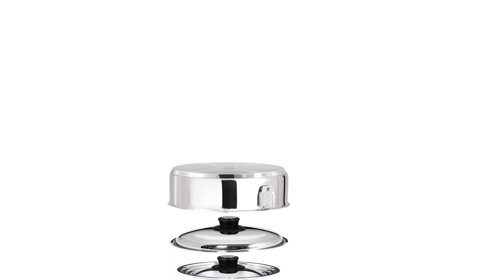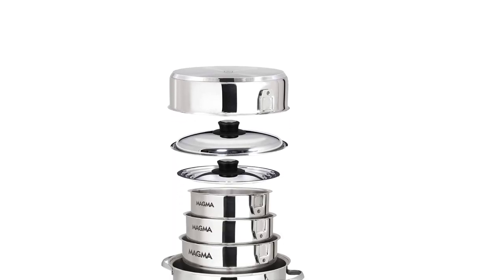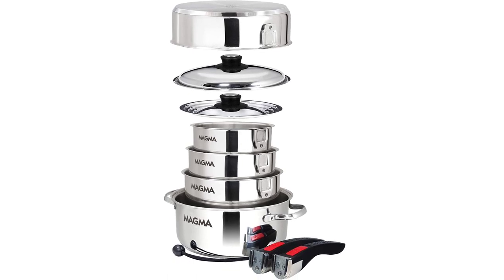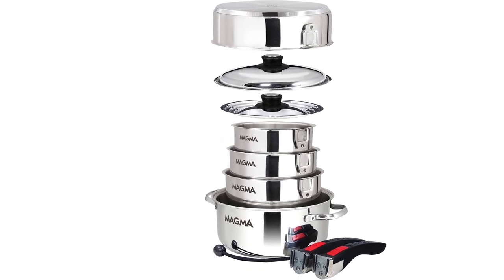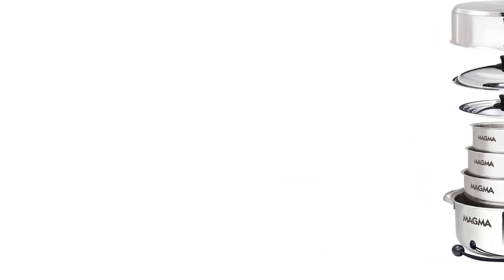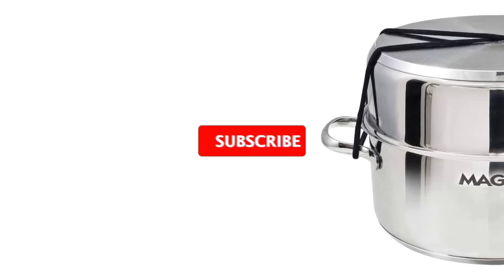Made from high-quality stainless steel, the pots and pans in this set are durable, easy to clean, and resistant to rust and corrosion. The set includes a variety of pots and pans, including a sauté pan, a stockpot, and a frying pan, all of which come with lids. Additionally, the set includes a bungee storage cord that keeps the pieces together when not in use.